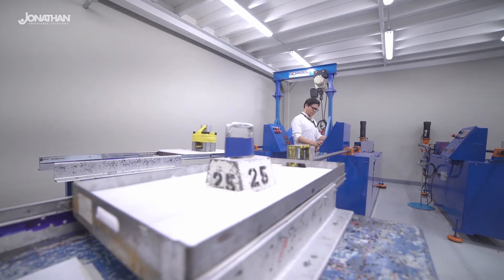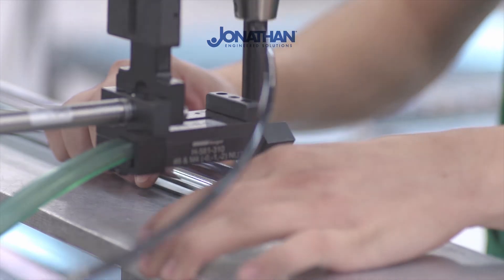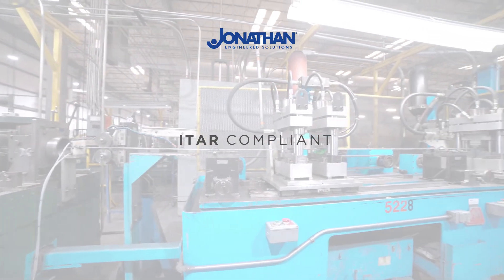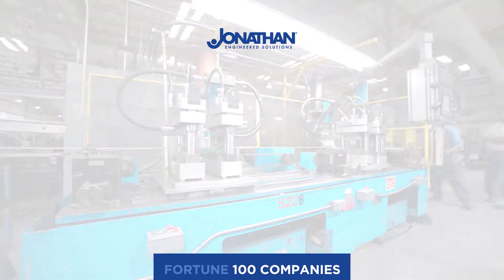Jonathan Engineered Solutions is ISO 9001 and AS9100 certified, as well as ITAR compliant. We have been audited by various Fortune 100 companies with exceptional outcomes.